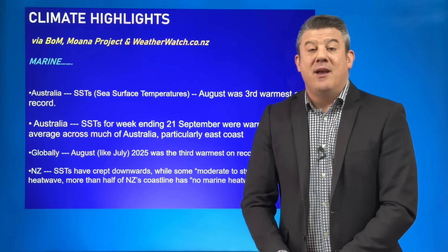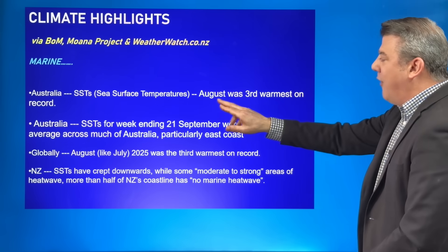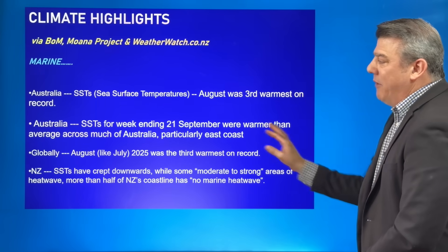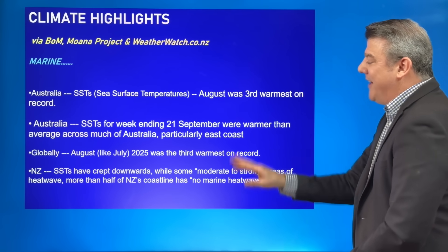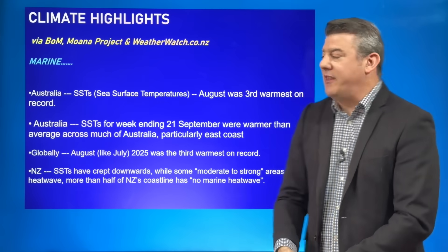Let's kick off from the marine point of view. Around Australia, sea surface temperatures over August were the third warmest on record, and coming up to the end of September, they were warmer than average across much of Australia, particularly the east coast. Some parts of the north and south were about average for this time of year.